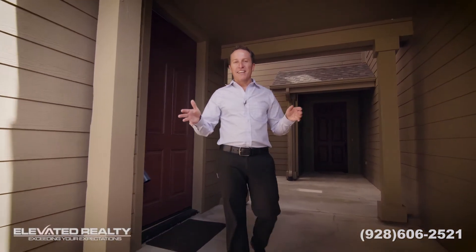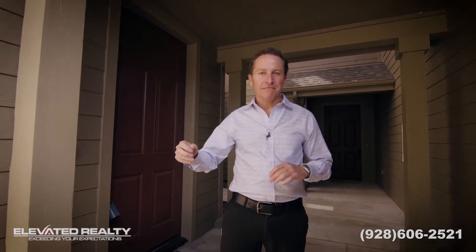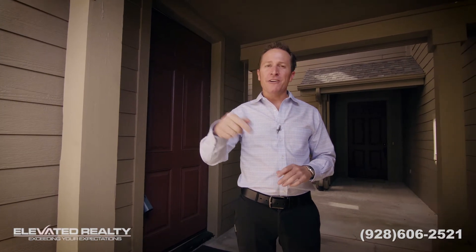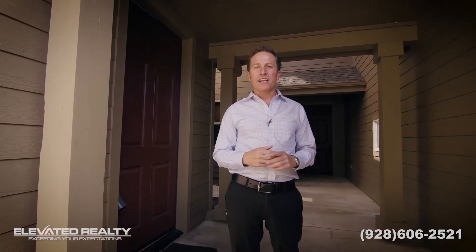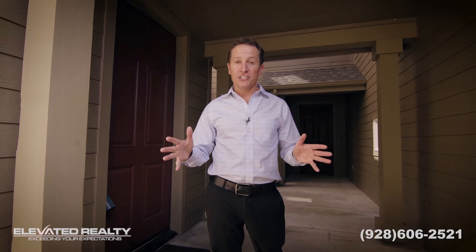Wow, this place shines. It's over 2,600 square feet. It's got new paint, new carpet, new water heater, appliances are in great shape, and it's even got central air conditioning to keep you cool in the summer months. If you'd like to check this out or learn a little bit more about the area, give me a call on my cell phone at 928-606-2521.